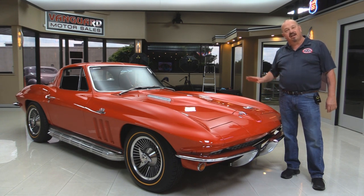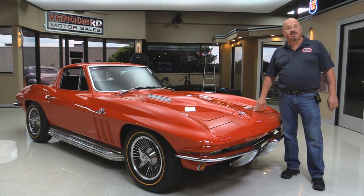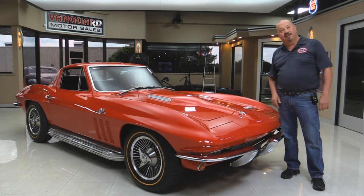Go to the website at VanguardMotorsales.com. We're going to get it up on the lift so you can see how nice the underside is. We'll get under the hood and check out that 427. We're going to take a look at the interior and show you everything you need to see so you can make a great decision on your Corvette investment. So come on up and let's take a look.